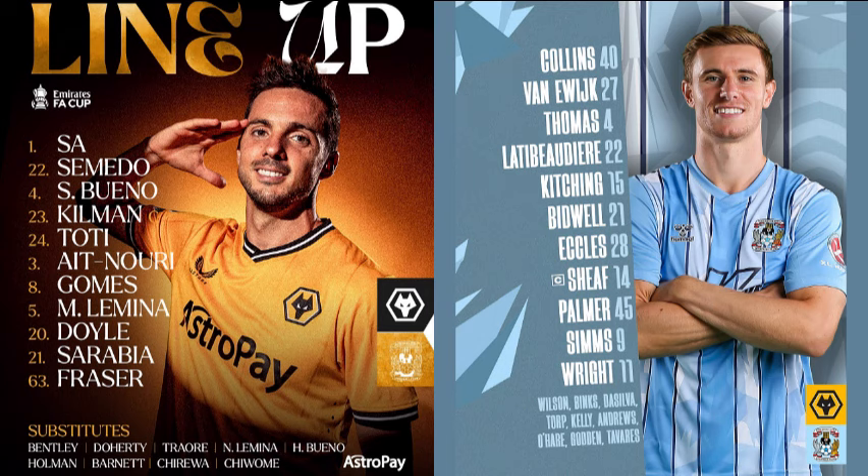Wolves are trying to adjust accordingly. Casey Palmer, who plays in the number 10 role for Coventry, is very good on the ball — as I say that he slips over on the halfway line and Tommy Doyle is able to nip in for Wolves. For the Coventry side: the Dutchman Milan Van Eerweig in an attacking position on the right, Hadji Wright on the left, Ellis Sims through the middle with Casey Palmer in behind him.